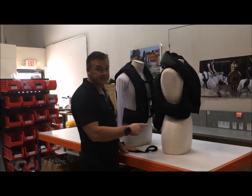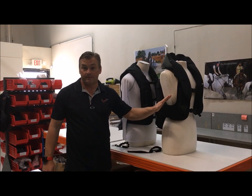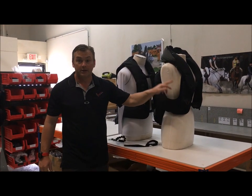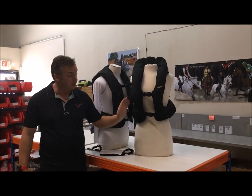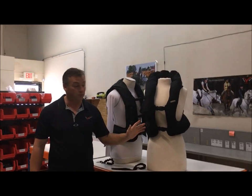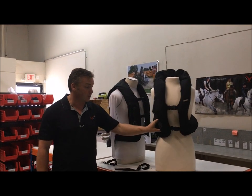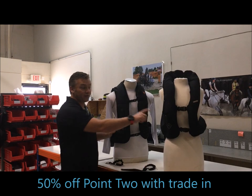If you have one of these, in my opinion it's not safe. Anyone can see what that airbag is doing. If your kid is riding in one of these and you want to protect both sides of the rib cage, go back to HitAir and see if they'll trade the old one in for the new safer model. If you've got this model, as I said, we'll give you 50% off any of our vests — because I want them off the market.